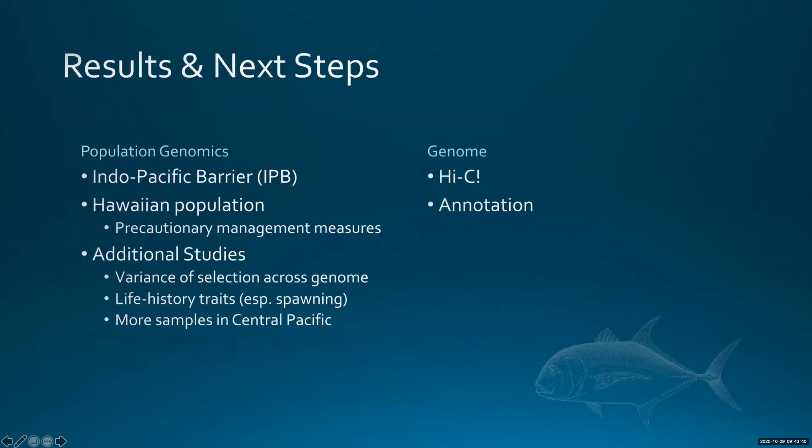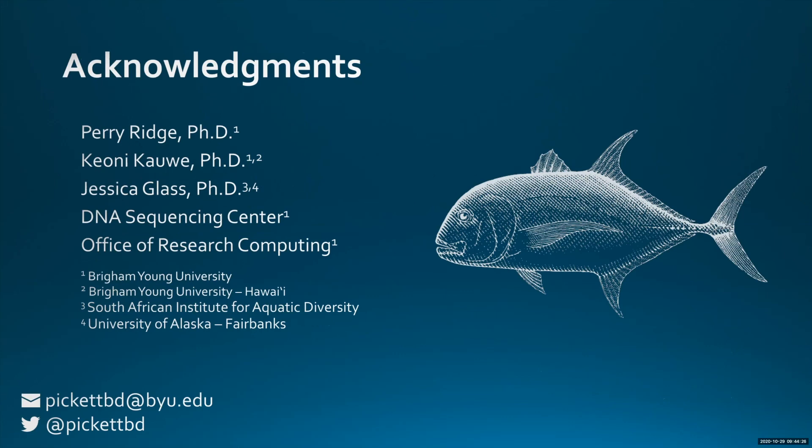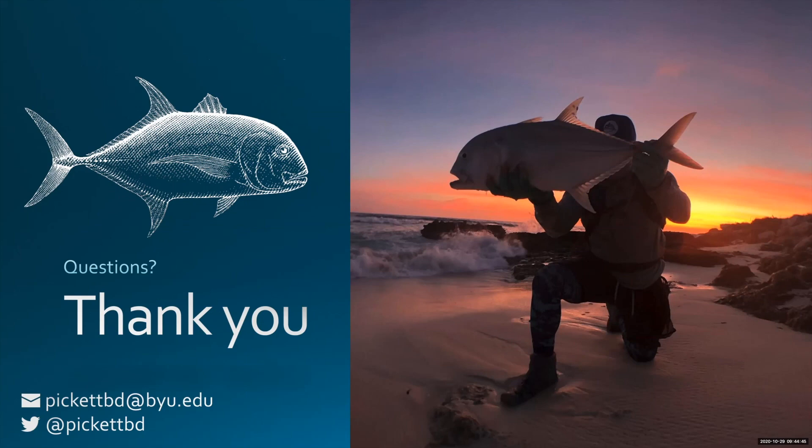As far as results and next steps: with the genome, we have Hi-C planned and we plan to annotate and release that data. On the population genomics side, analysis revealed that even though these fish are large-bodied and capable of traveling across the Indo-Pacific barrier, they don't — we're not entirely sure why. We've also seen population structure in Hawaii, and our initial recommendation is to put precautionary management measures in place until we can really understand what's going on. I want to acknowledge my advisors and collaborators Perry, Keone, and Jessica at the South African Institute for Aquatic Diversity. Thanks.